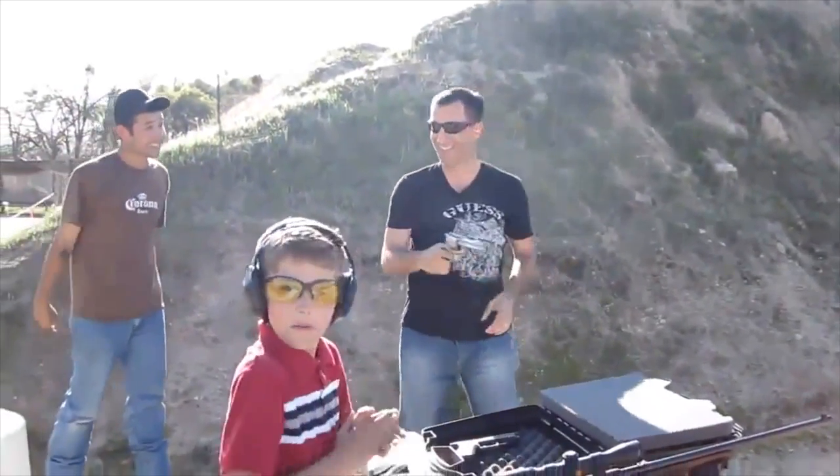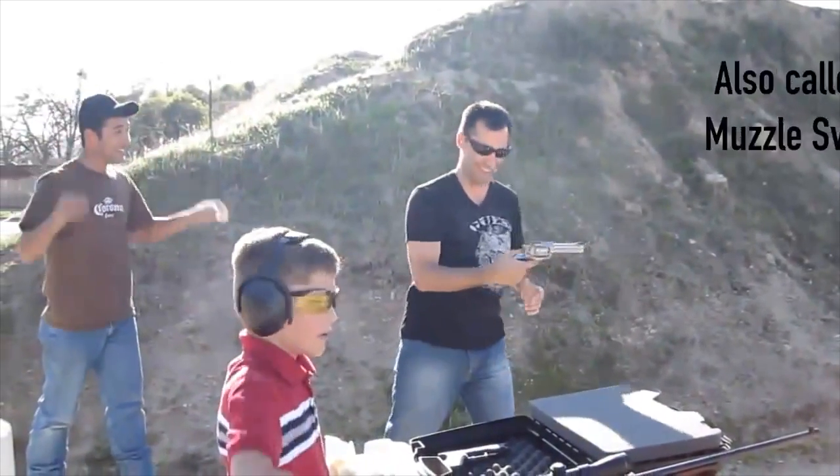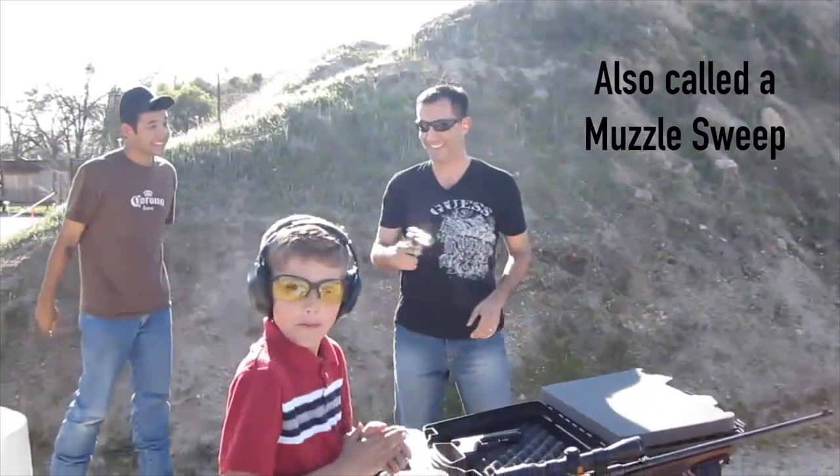One thing that we do see a lot with beginners is when handling a firearm they may not be paying as close attention as they should, and they might accidentally be pointing it at people — whether they're talking with friends or maybe at the range. This is what we call flagging. It's something we really want to watch out for and pay close attention to, to keep themselves and other people out of danger.